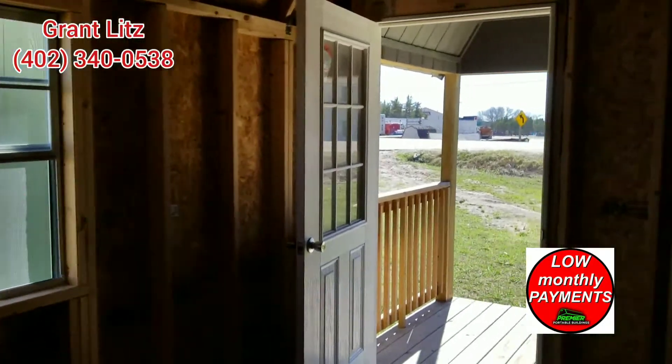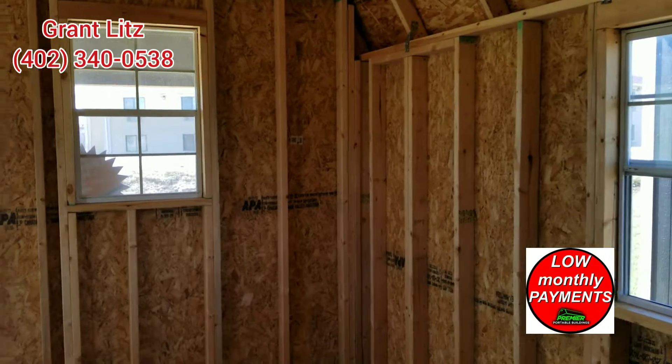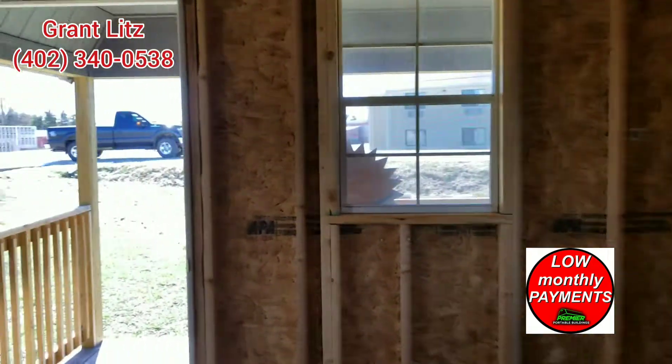We do rent to own on 36 months or 48 months. Free shipping within 50 miles. Call Grant Litz for additional information.